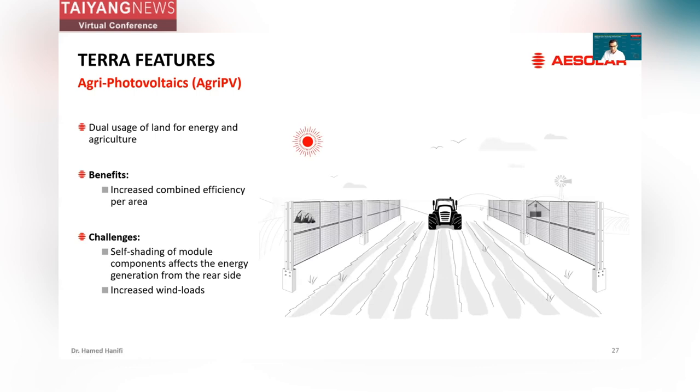On the backside of the module, we always have junction boxes, frames, and cables. The other factor is increased wind load. Since the modules are mounted vertically, you will have a lot of wind loads or mechanical loads on the module, which can lead to module bending and breakage of cells. Let's see how Terra can help you overcome these problems.